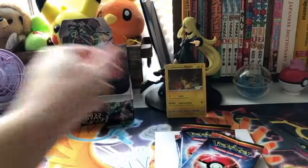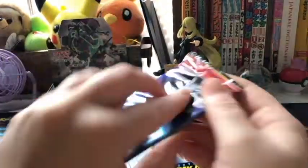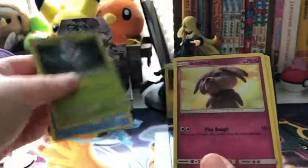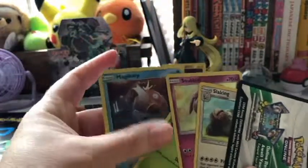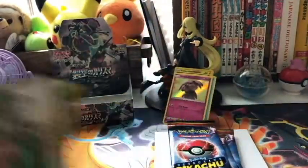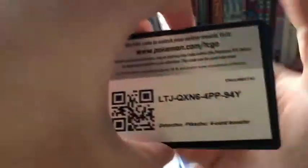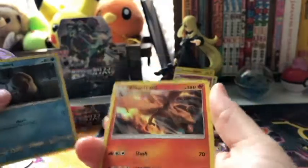This is the only other one I've opened up until now — the previous Pikachu one. So you'll know if I get anything new, like this Magikarp. Magikarp and the Snubble are new. We got Snubble, Jigglypuff, Psyduck is new, and Charizard is new. Epic.